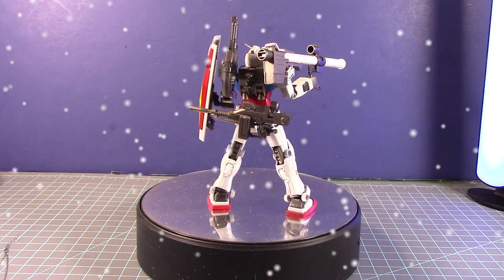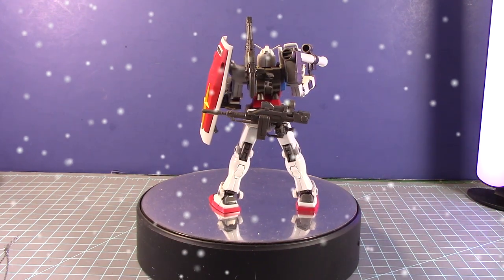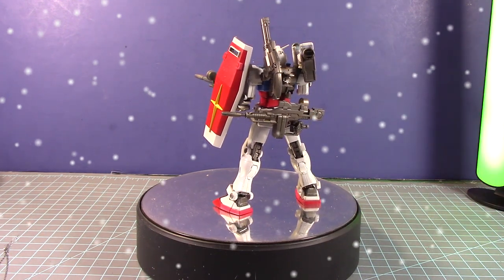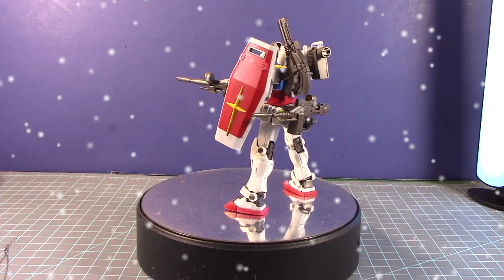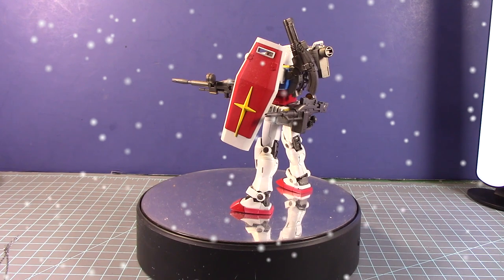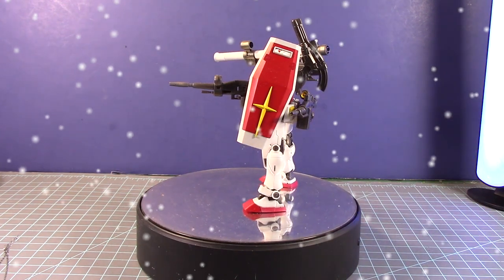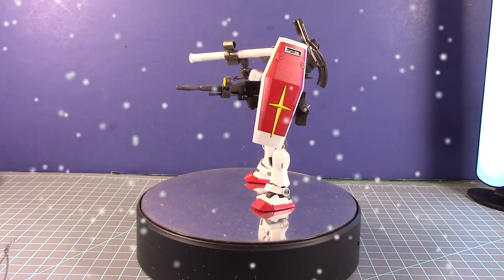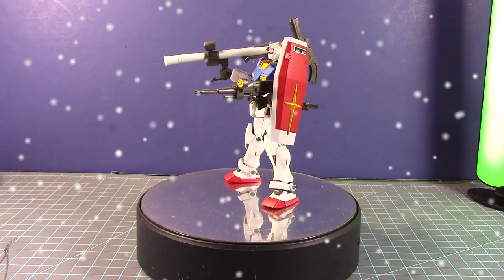I liked the beam rifle that came with it — you can see the hand is still attached. I liked the more options of weaponry: the original beam rifle, the hyper bazooka, and the unique over-the-shoulder cannon, though I wasn't too impressed with the cannon. Still, it's a great kit overall.